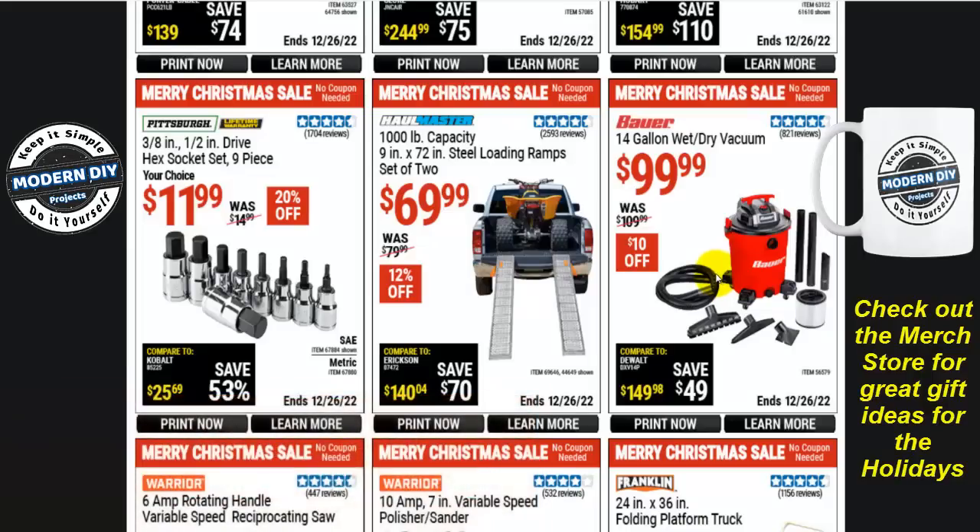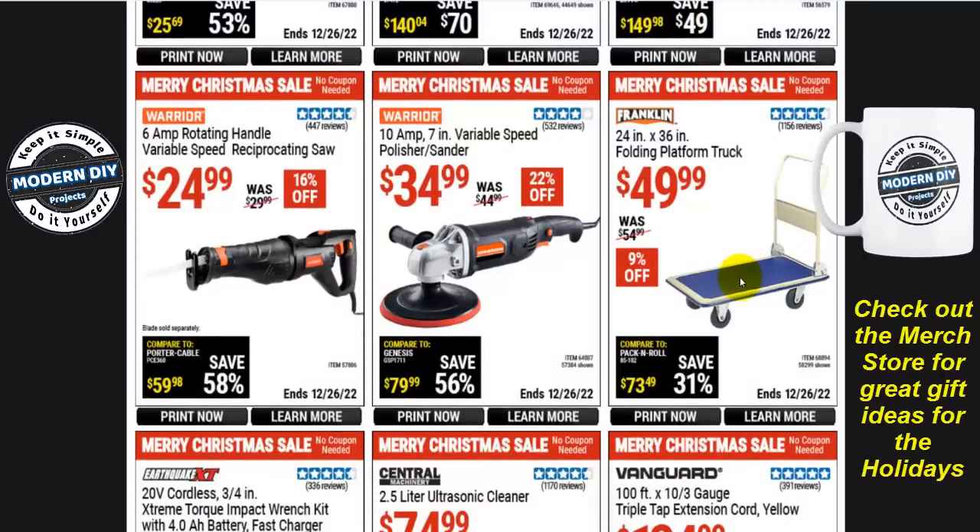The Franklin 24-inch by 36-inch folding platform truck is $50, normally $55, only 9% off. This has gone up in price — it used to go on sale around $35. I have one and I'd warn you: the bottom is a little soft. If you don't want it collapsing in the middle when something too heavy is placed on it, add a piece of plywood — 3/8, 1/2, or 3/4 inch — screw it down and it'll be 10 times stronger.